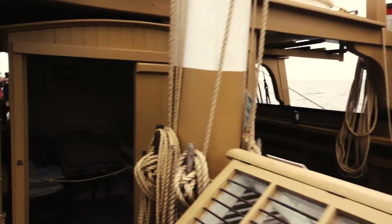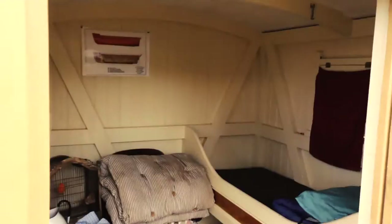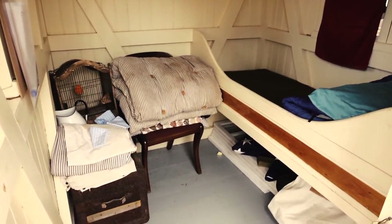This small cabin on the aft end of the Charles W. Morgan is Mrs. Tinkum's cabin. Mrs. Tinkum was Captain Tinkum's 20-year-old wife. She suffered terribly from seasickness and was unable to continue the voyage, and left the ship in 1876 at St. Helena.